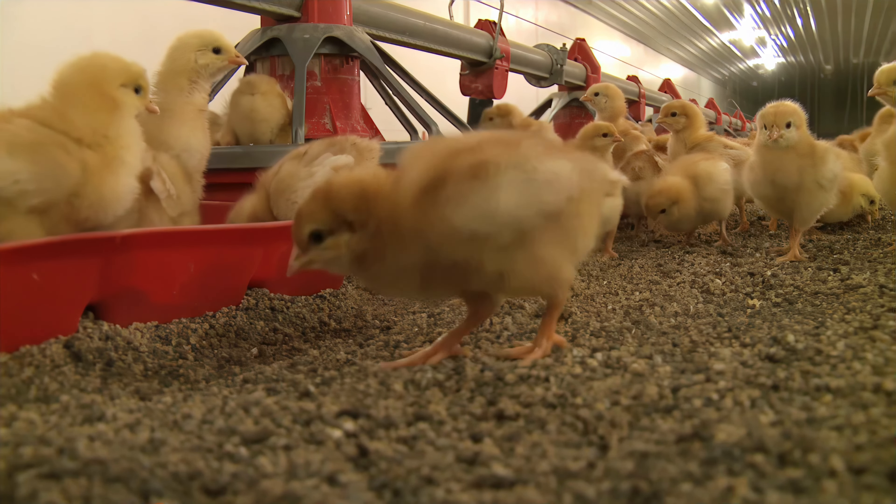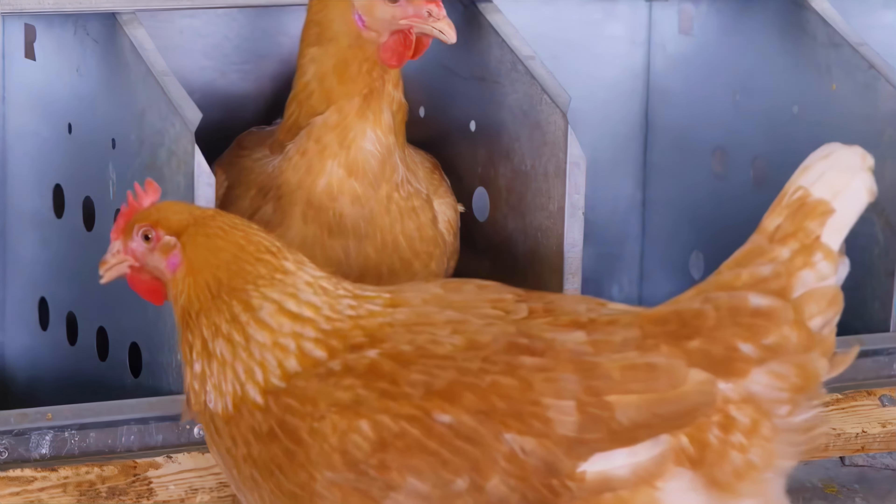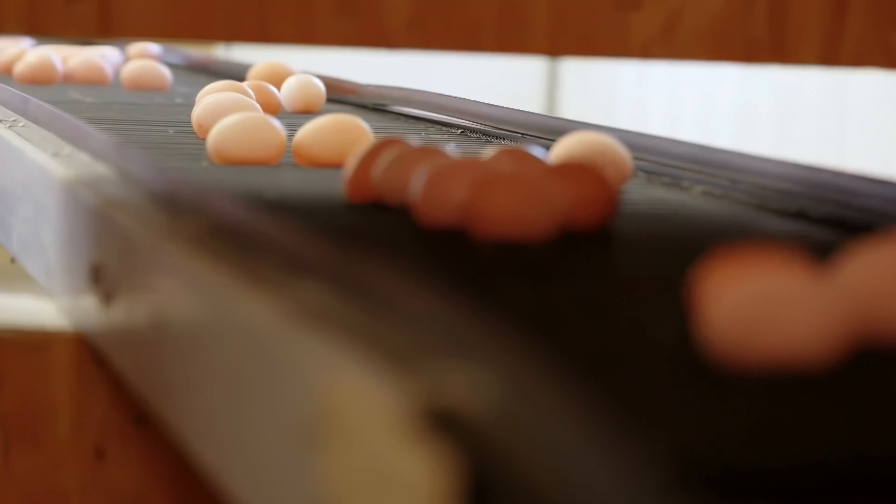In today's episode, we're diving deep into the fascinating world of poultry farming. We'll witness how technology has transformed the way we hatch eggs, raise poultry, and process meat.